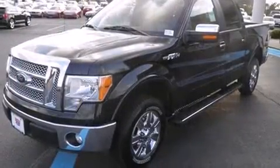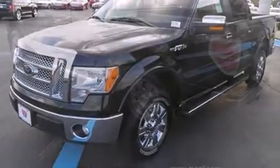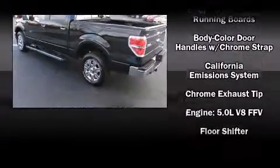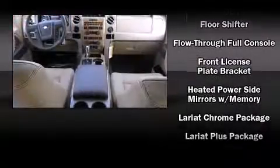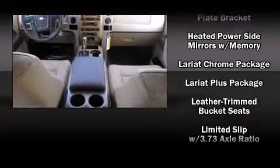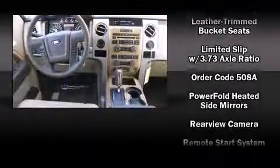Ford ensures the safety and security of its passengers with equipment such as dual front-impact airbags with occupant-sensing airbag, front-side impact airbags, traction control, a security system, and four-wheel disc brakes with ABS.